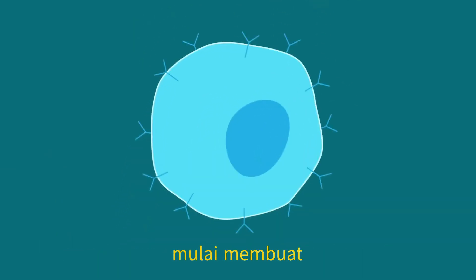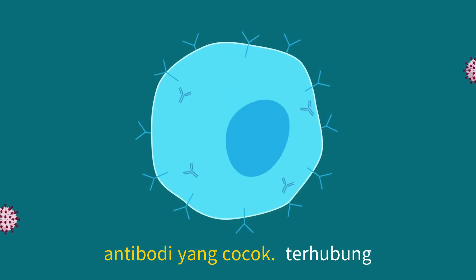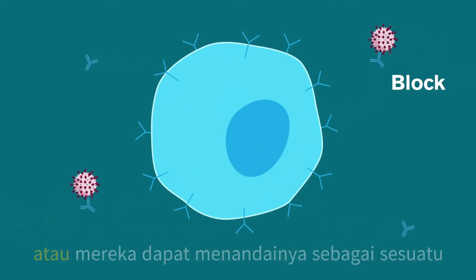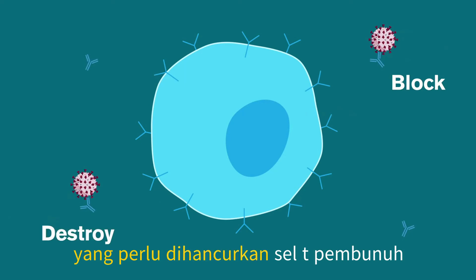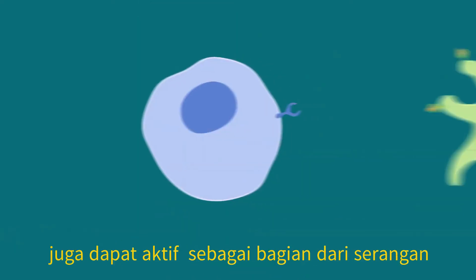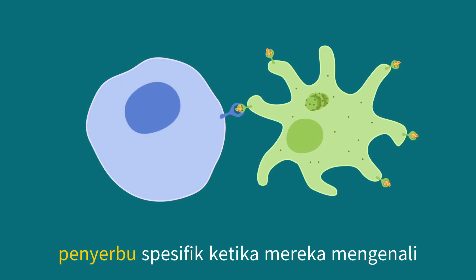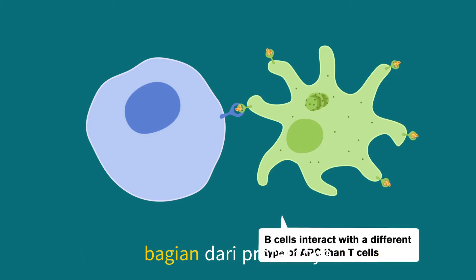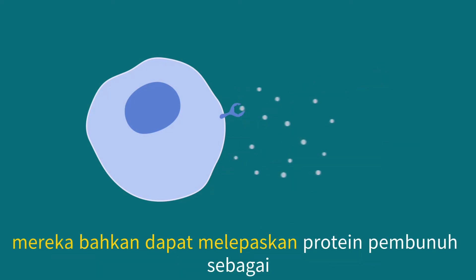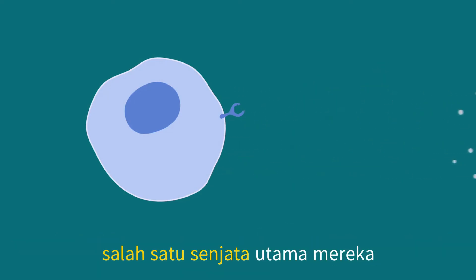Those cells then start to make matching antibodies. Antibodies can either connect to a part of a virus to block it from entering a cell, or they can mark it as something that needs to be destroyed. Killer T cells can also be activated as part of the attack. Like B cells, they match up with a specific invader when they recognize parts of its proteins on the surface of antigen-presenting cells. Killer T cells can kill the cell or destroy the protein pieces directly, and may even release killer proteins as one of their main weapons.